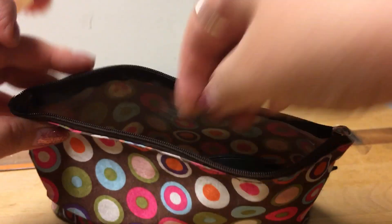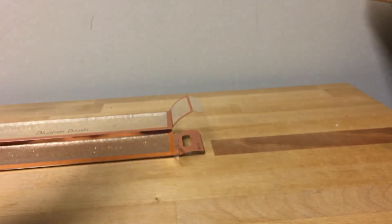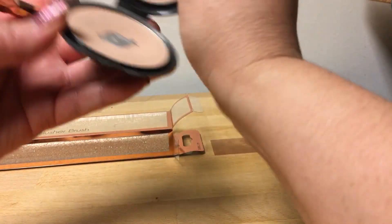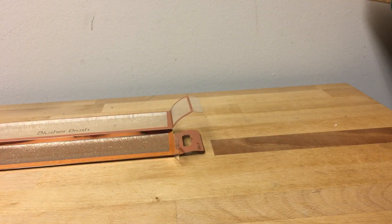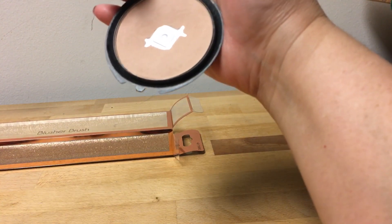I actually use this for powder instead of blush. I have this little powder compact and I use the brush to put the powder on my face. Sorry, I forgot to film it — let me turn it around so you can see what I'm doing.